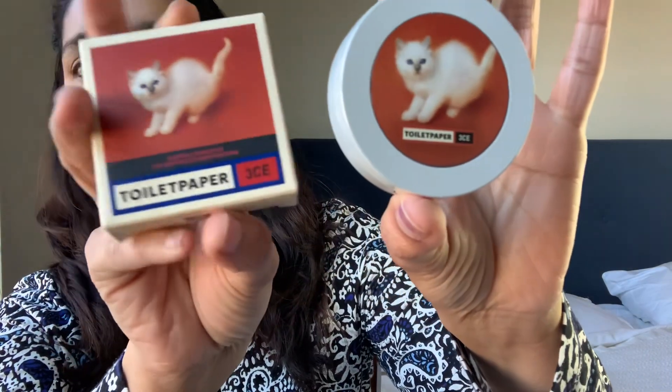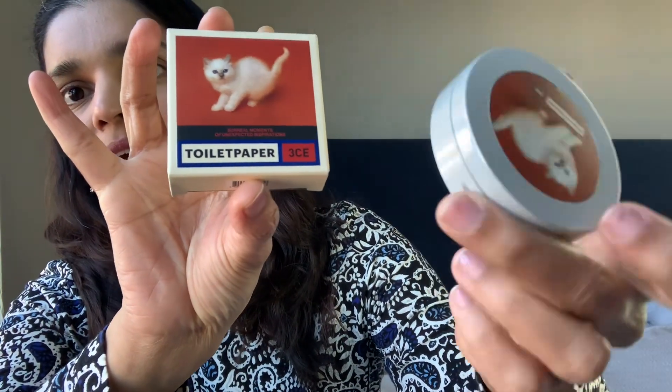The next product is actually a blush — a limited edition blush packaging from the brand 3CE, in collaboration with a brand called Toilet Paper. I'm not sure how to pronounce '3CE' so please let me know if I'm saying it wrong. This is the outer box — I kept it because it's pretty cute — and this is the actual blush compact. I got this from YesStyle. I believe this is a permanent blush color in limited edition packaging, as I've seen this shade in their regular line as well.